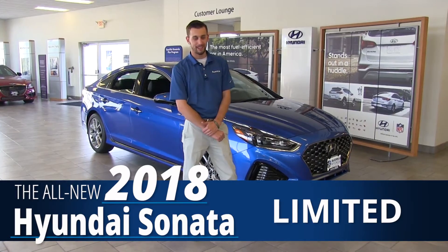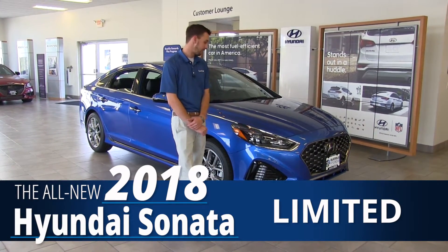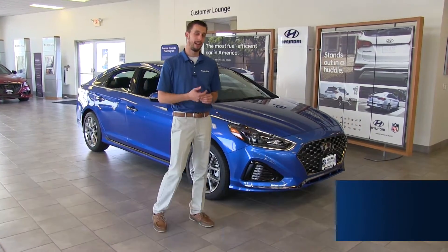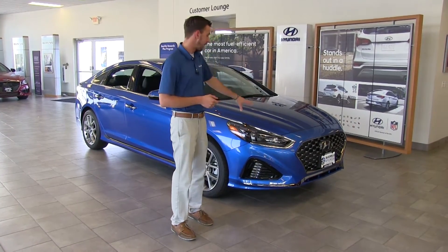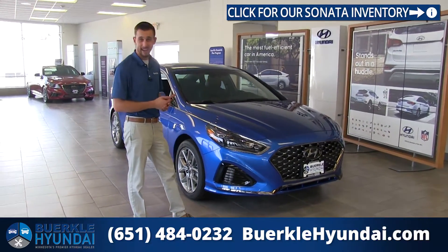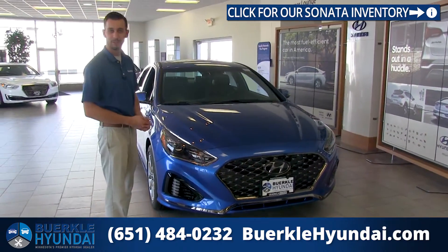Hi, I'm Kyle Heiser here at Berkley Hyundai, and with me I have the all-new Hyundai Sonata. For 2018, Hyundai has not only given us a new redesign, but new standard features, including a rearview camera and blind spot detection. Here behind me I have the Limited 2.0T, the top of the trim levels. There are nine different trim levels and packages, so we have pretty much something for everybody.